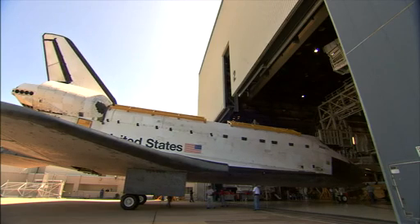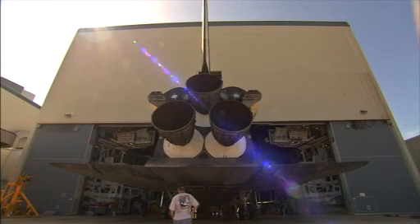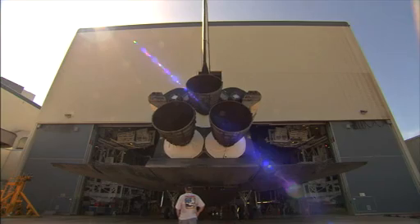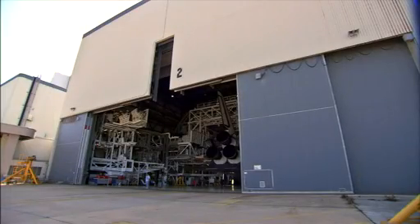In the meantime, work will continue to prepare the shuttle Atlantis for its move later this year to the Kennedy Space Center Visitor Complex, where it too will be on display for years to come.